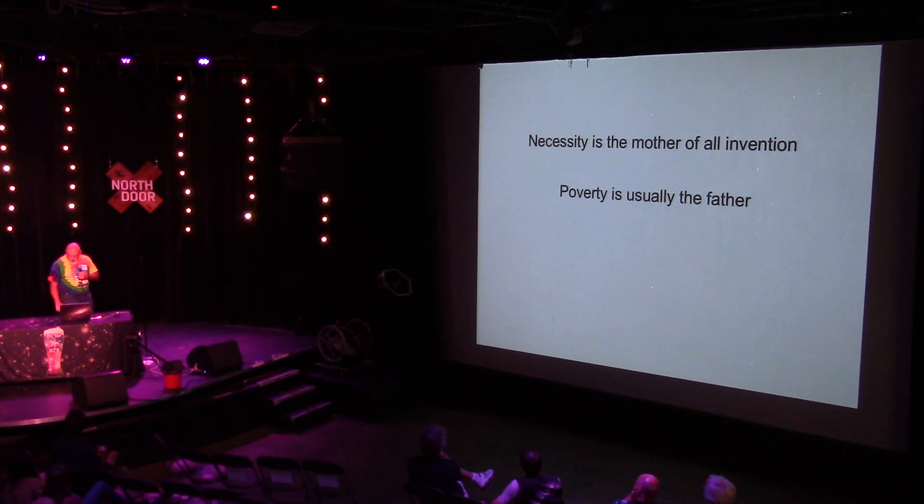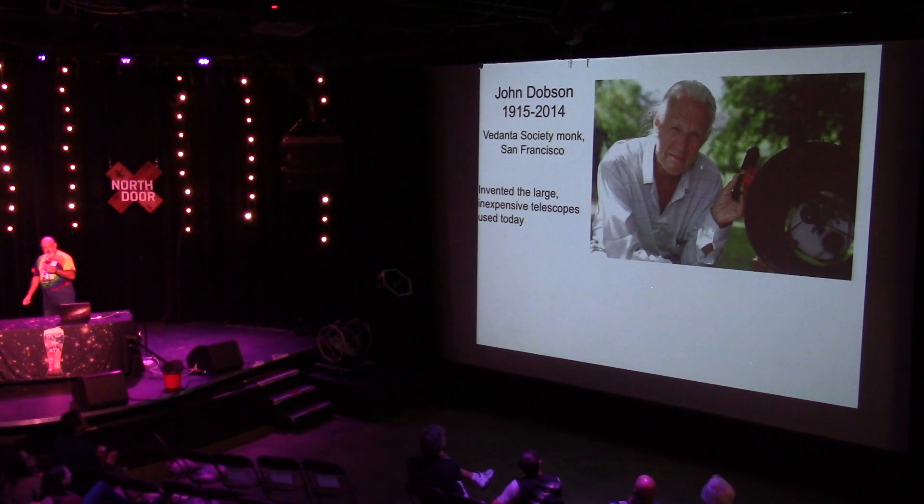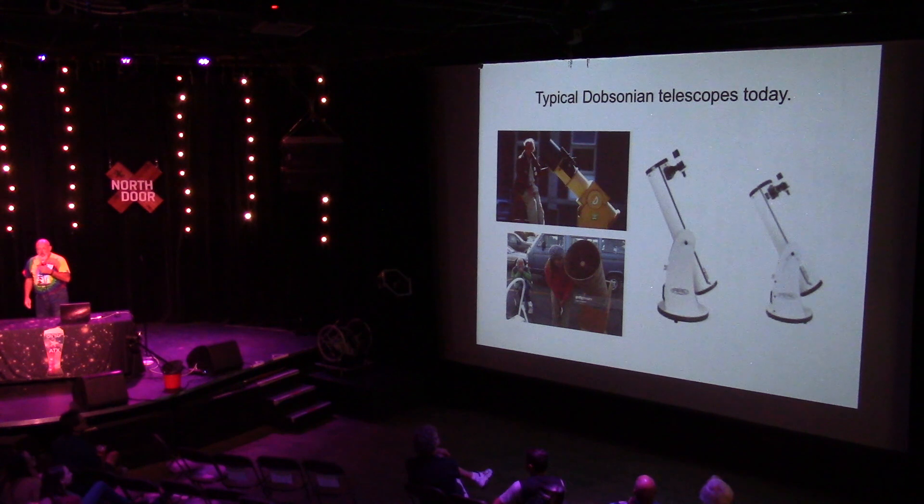They're called Dobsonians for a reason, and this is why: John Dobson is the one who started this revolution back in 1973. He was a monk in San Francisco who had a real passion for astronomy and a passion for sharing astronomy with the public. He started sidewalk astronomy and is why we are all in this room right now. He came up with the idea of building large aperture telescopes on the alt-az mount, and that's why those mounts are still called Dobsonians today.